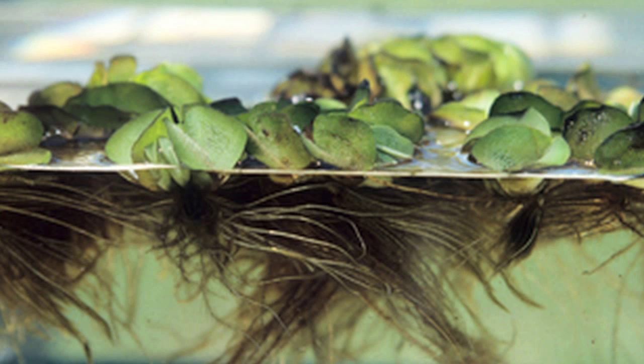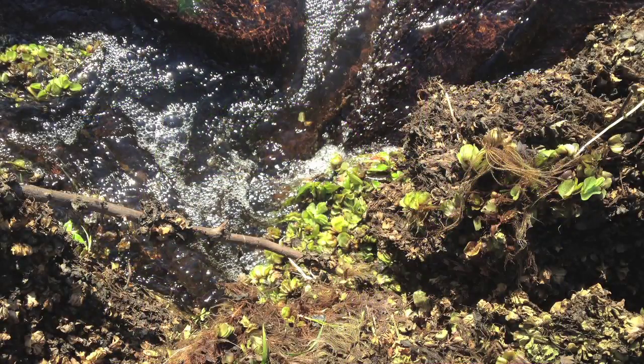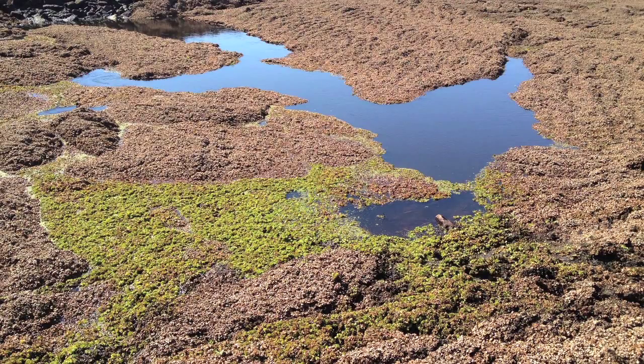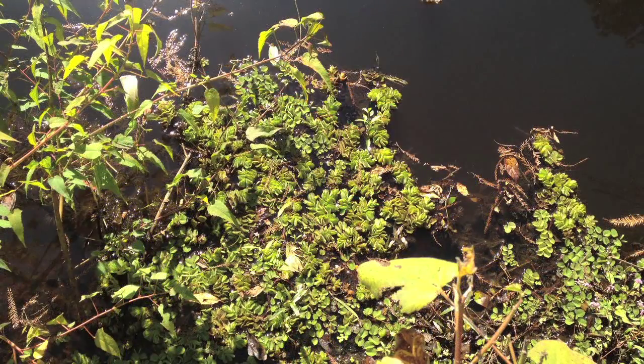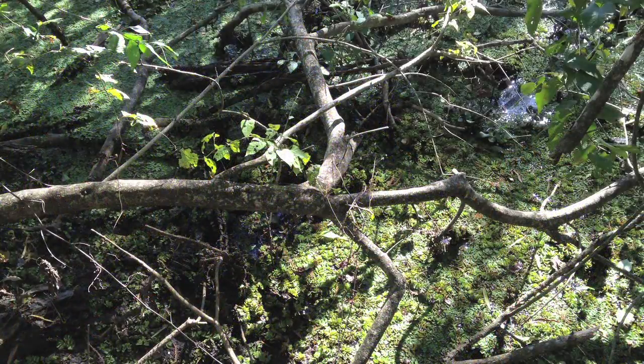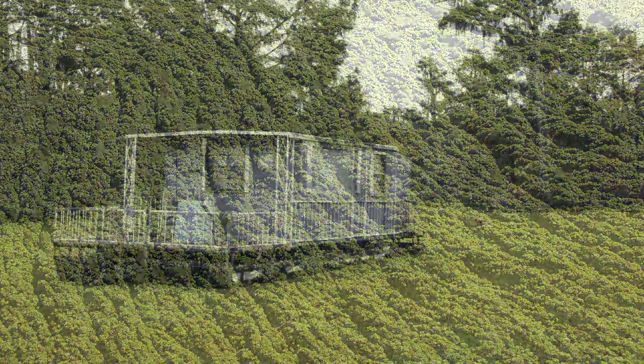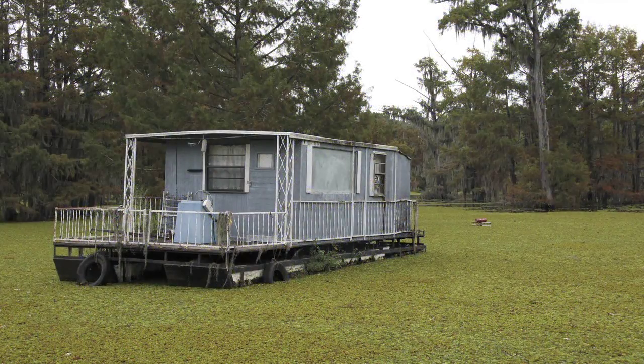We lose the ecology for the fish and the other recreation. The giant salvinia is a floating fern originally from South America. It doesn't have viable spores or seeds — what it does is it grows vegetatively. And under optimum conditions, a mat of it can double in size in under a week. But we have warm, hot summers, we have a long growing season, and we have large bodies of water in East Texas.